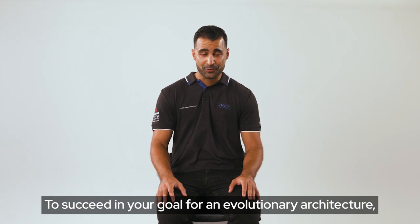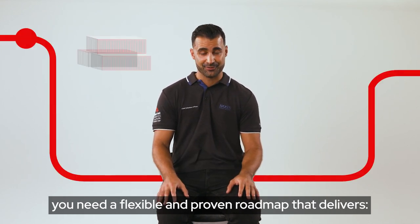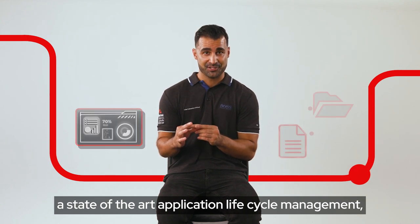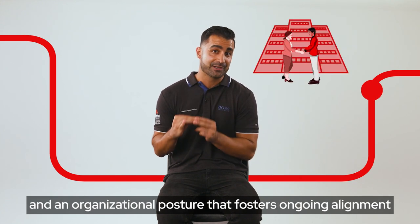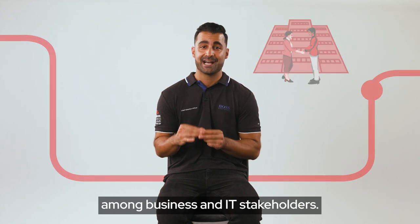To succeed in your goal for an evolutionary architecture, you need a flexible and proven roadmap that delivers a container-based infrastructure with efficient deployment practices and tooling, a state-of-the-art application lifecycle management, a thoughtful and repeatable approach to onboarding applications onto that infrastructure, and an organizational posture that fosters ongoing alignment among business and IT stakeholders.